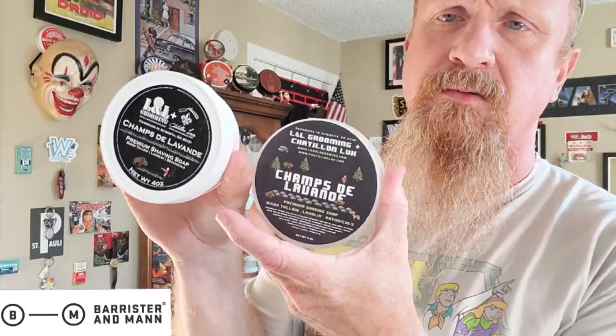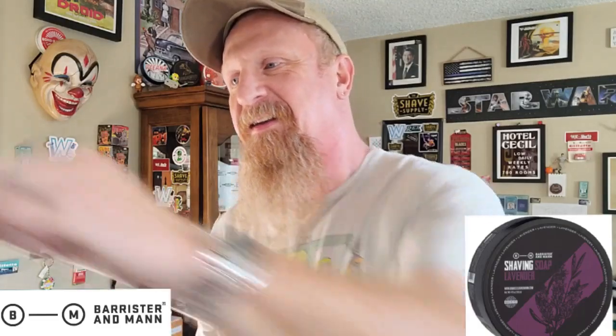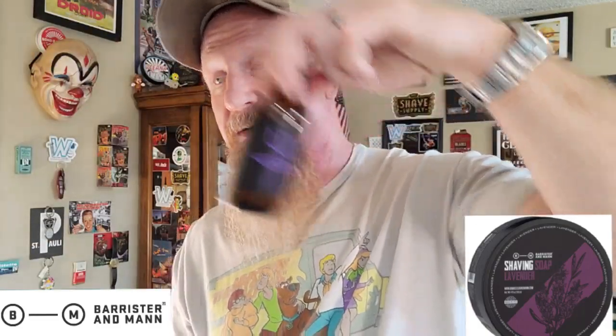At the same time I was really falling in love with LLL Grooming, which is now Declaration Grooming. I have two soap tubs of it — I had this one, but then this 8-bit logo came out and I just had to have it. With that first one I did pick up their splash and it was just so amazing. All of these pair so well together. My fourth from Barrister & Man: Lavender — so damn good.